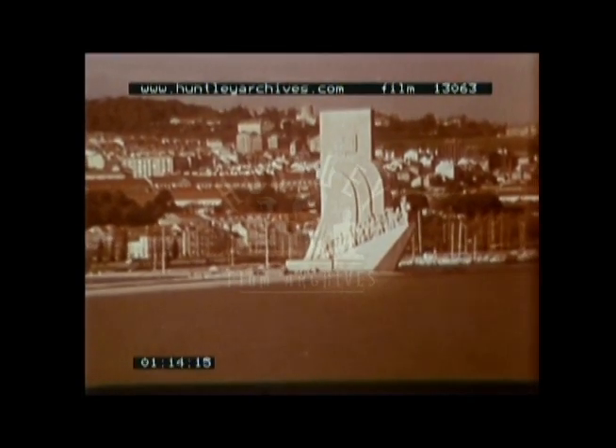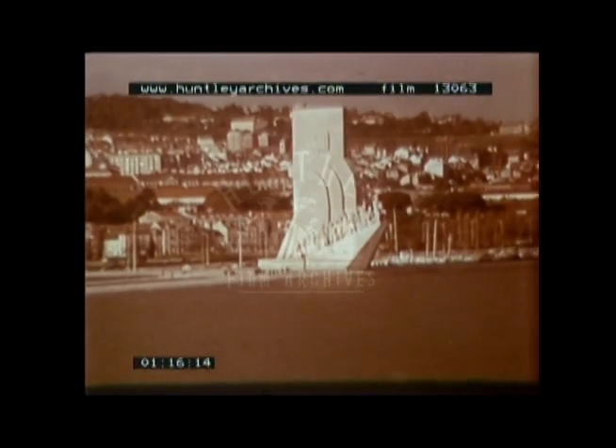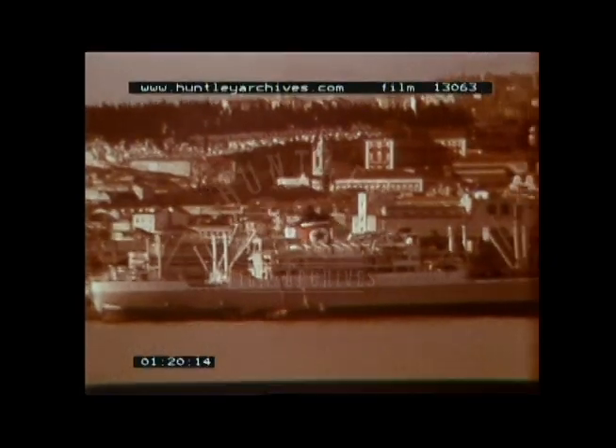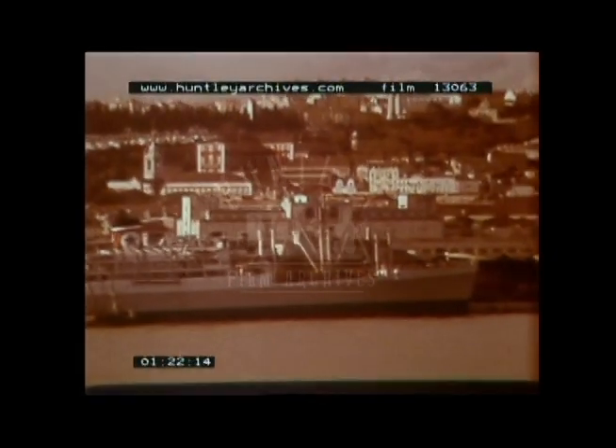Another new addition is this impressive monument dedicated to Dom Enrique, founder of the Nautical Training School, and with Vasco da Gama, discoverer of the sea route to India. It is astonishing to remember that this small nation once boasted the greatest sailors and biggest empire in the world.